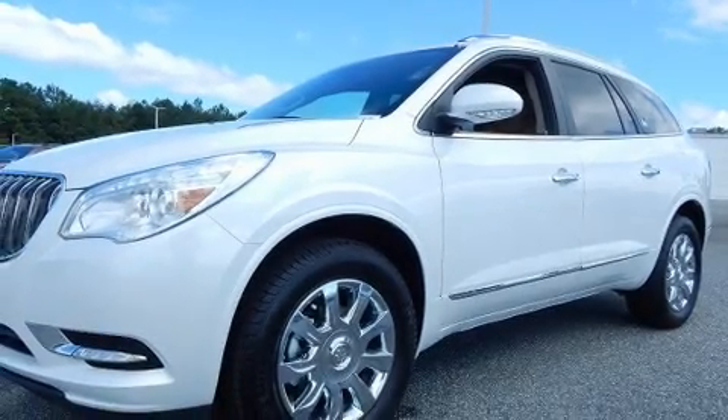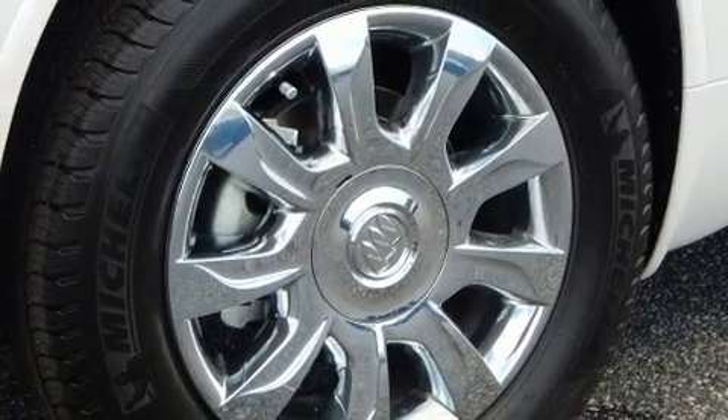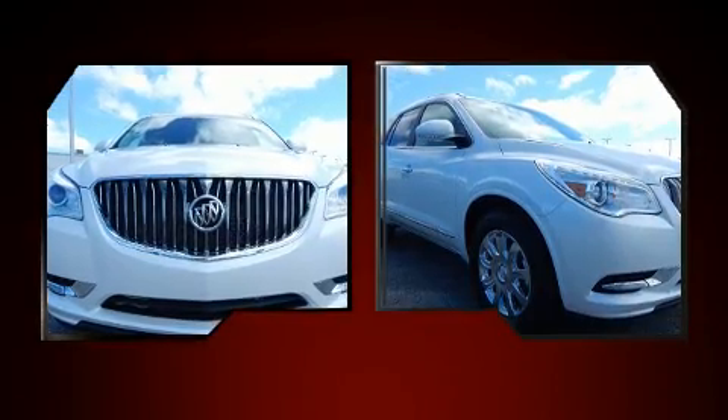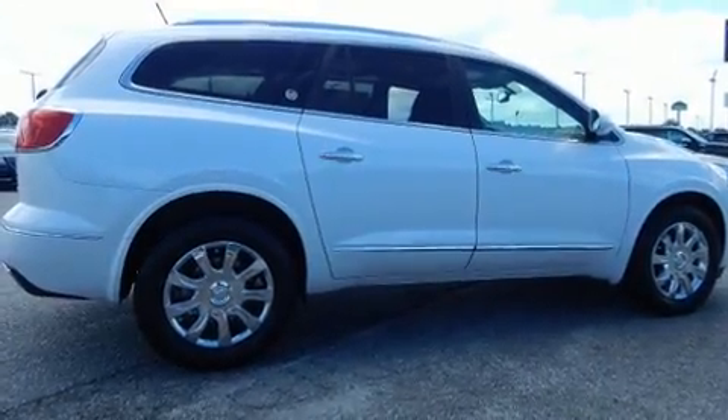Experience driving perfection in the 2017 Buick Enclave. It features a front wheel drive platform, an automatic transmission, and a refined six-cylinder engine. It's equipped with tons of terrific amenities but it won't break your budget.